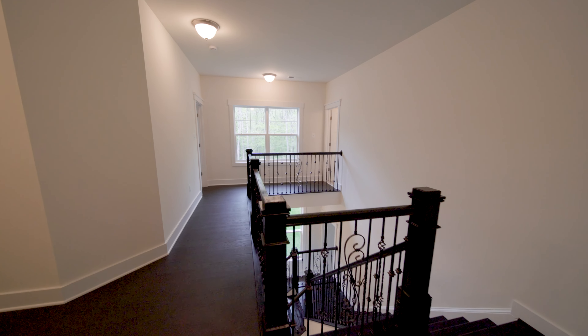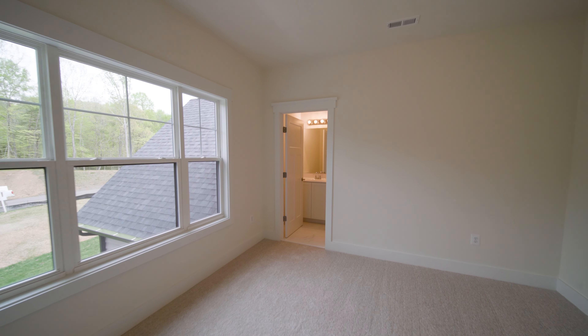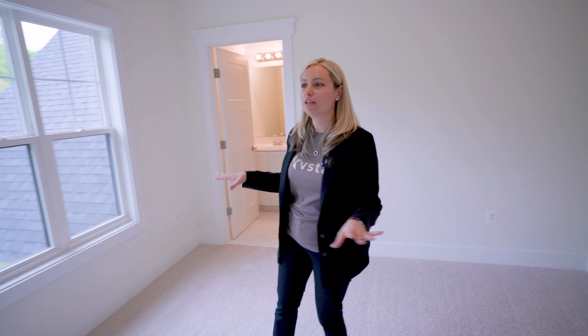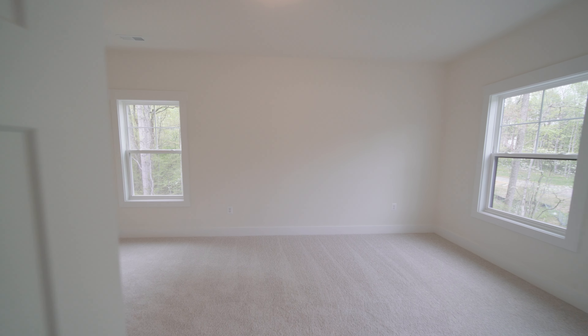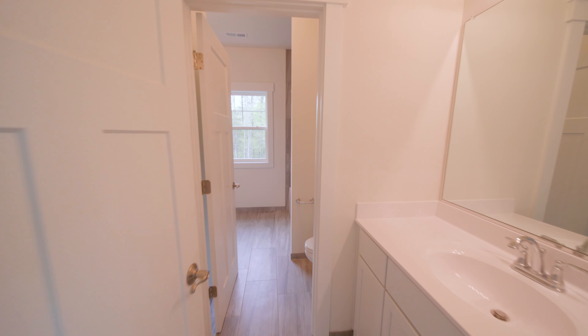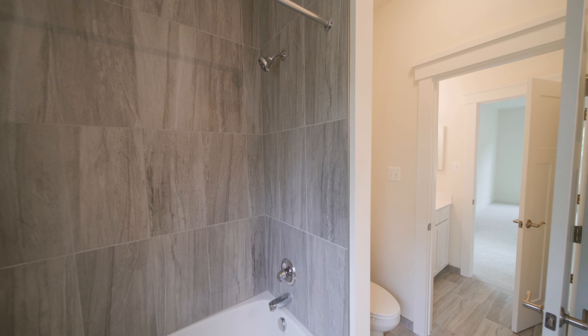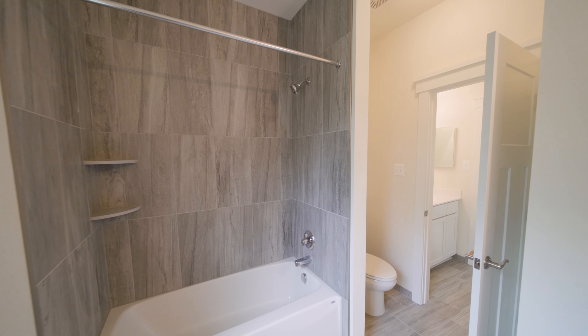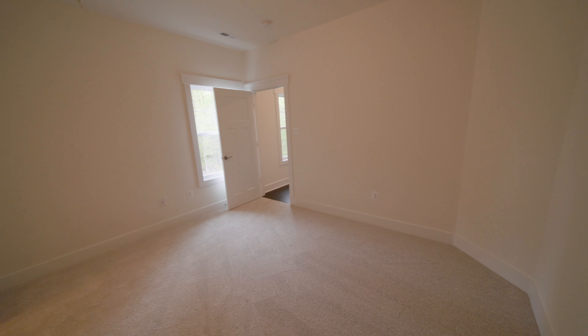So here we are on the second level. As you walk in, we'll have a guest bedroom that has its own bathroom. This room is really cool because it has a full, huge walk-in closet with a window as well. This next room is a little bit bigger and has the Jack and Jill bathroom — one vanity on one side, a toilet, shower and tub combination, beautiful tiles, and another vanity. Down the hall there's one more spare bedroom, good size, with full walk-in closets.